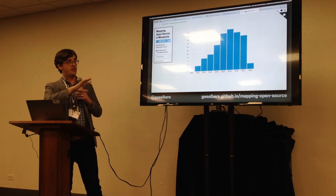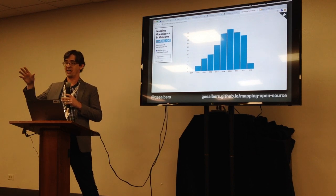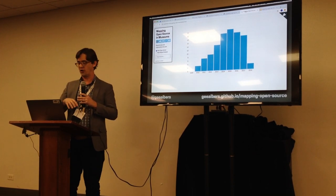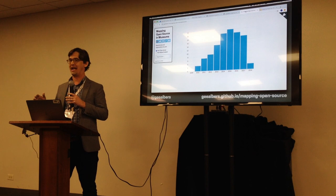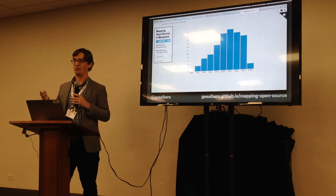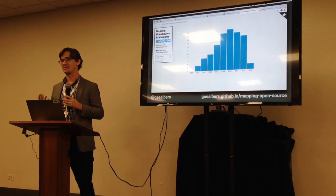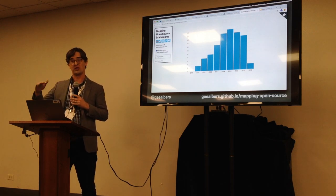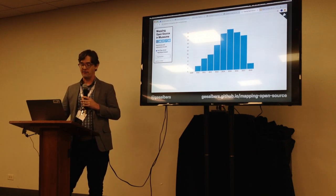Looking at the actual GitHub data, this bar chart shows when museums joined GitHub — the date they created their organization. There's a steep curve going up into 2015, but it started to come down after that, which might indicate a saturated market. We also see a dramatic drop in 2018, and I'd assume we won't see another 15 or 20 more to get back to a normal number, so we may really be seeing a decline in joining.